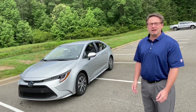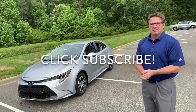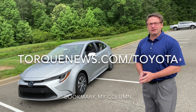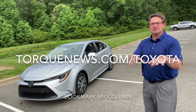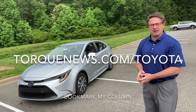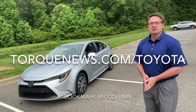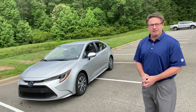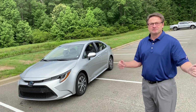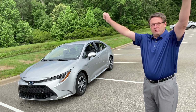Thank you so much for watching. Please subscribe right now. Also follow my column at torquenews.com/toyota — you'll get an in-depth look at Toyota news, reviews, and how-to videos that might help you with your research or help you learn more about the cars you already own. I'm on Facebook at Toyota Jeff, Instagram at Toyota Jeff One, and Twitter at Toyota Jeff One. Thank you guys so much — you're the best, see you next time.